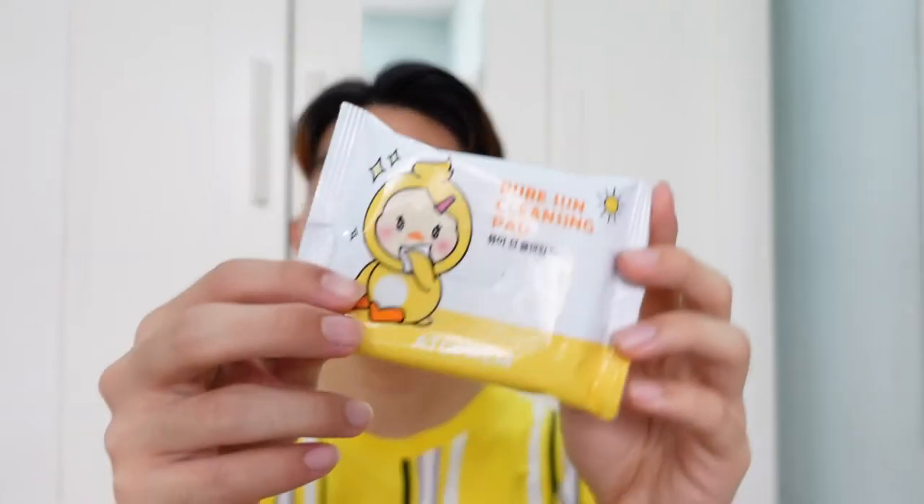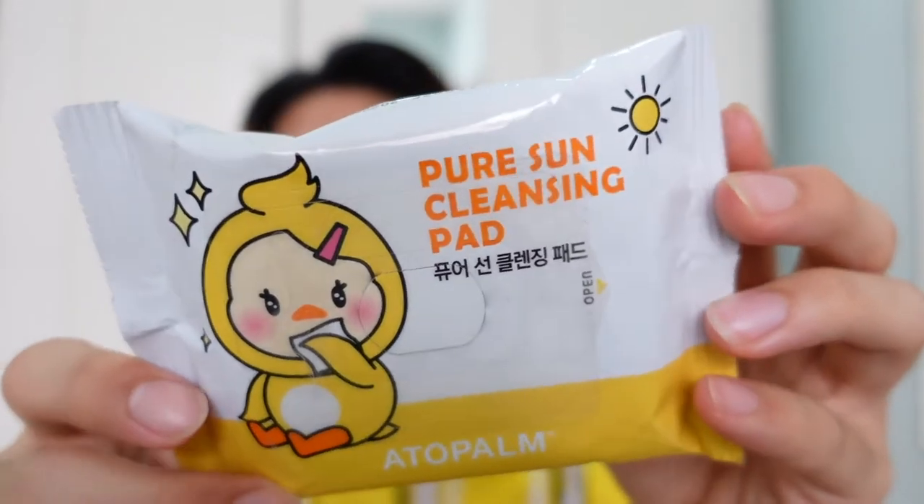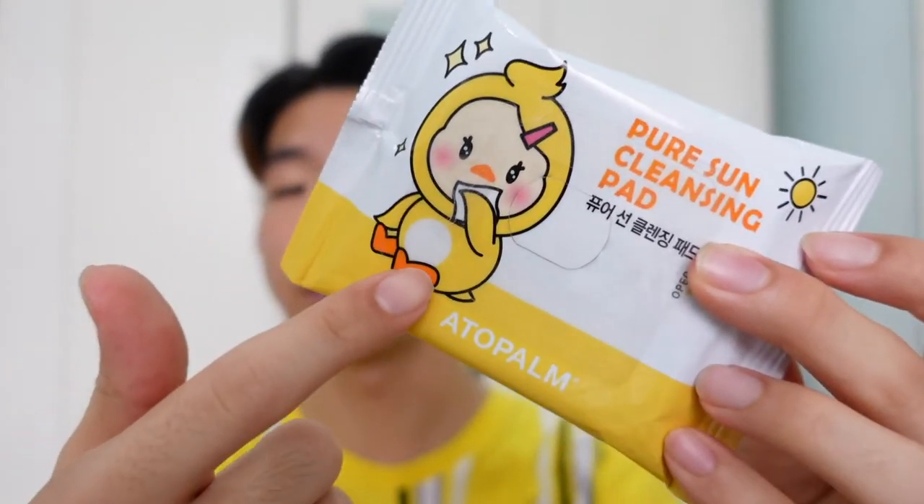I'm going to move on to the second sunscreen, but before that I'm going to remove my current Apieu one. Let me show you this little cute sunscreen remover pad from Atopalm — it's a little boy with a dark costume, so cute. I got this because I wanted to remove the sunscreen easily with these tiny pads. There's not much fragrance so it's suitable for those with sensitive skin. Removing sunscreen with this pad shows how yellow and grimy my skin can be — sometimes cleansers can't get it all out, so you need this kind of cleansing pad.